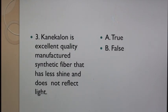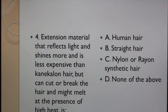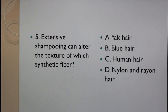Question 3: Kanekalon is an excellent quality manufactured synthetic fiber that has less shine and does not reflect light. A. True, B. False. Question 4: Extension material that reflects light and shines more and is less expensive than Kanekalon hair but can cut or break the hair and might melt at the presence of high heat is: A. Human Hair, B. Straight Hair, C. Nylon or Rayon Synthetic Hair, D. None of the above.